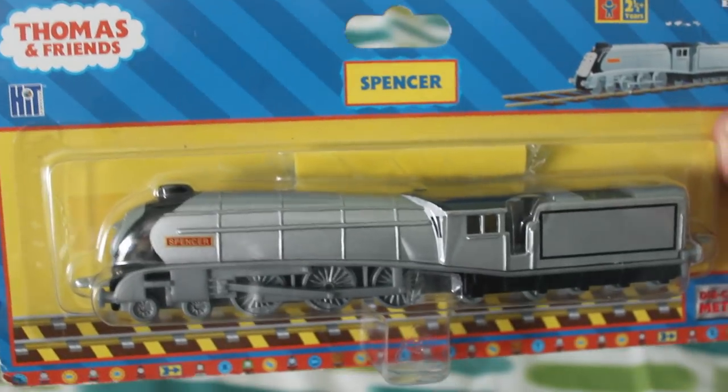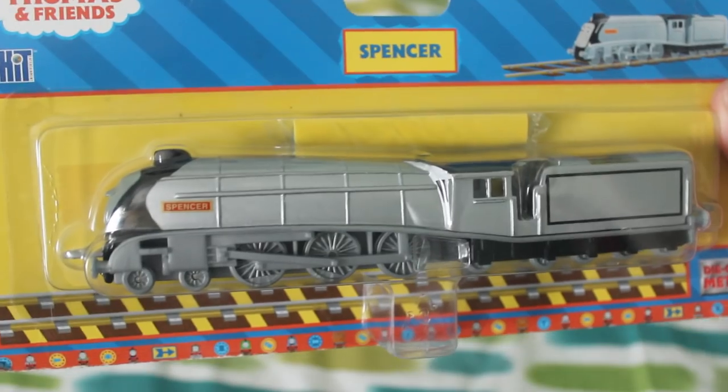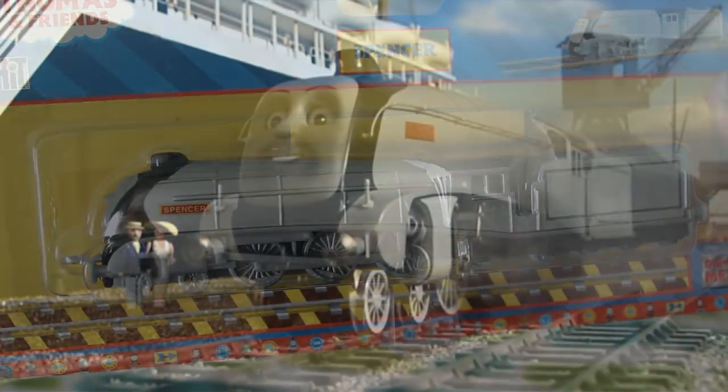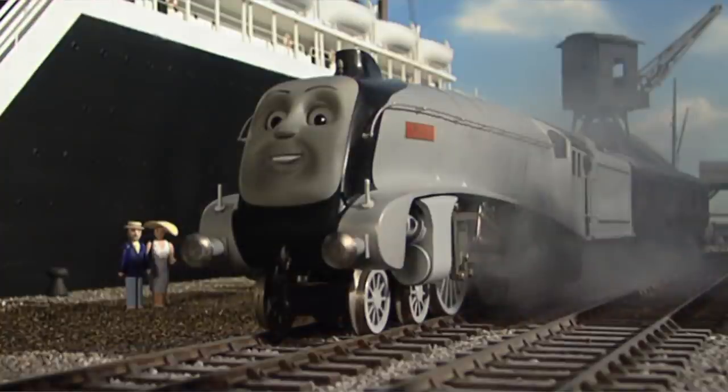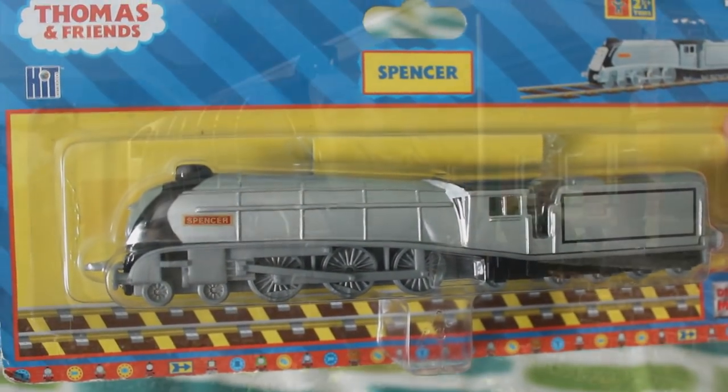What made me laugh was this Spencer is a metallic silver colour. When Spencer was first introduced he wasn't metallic silver — he was sort of a white-grey colour, though they did call him silver — but he didn't really become metallic silver until the 10th series.